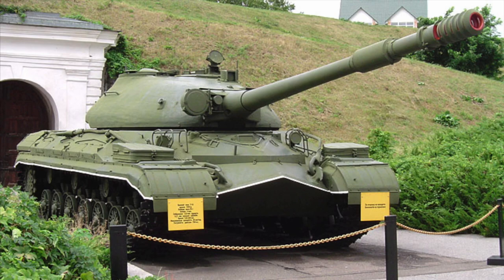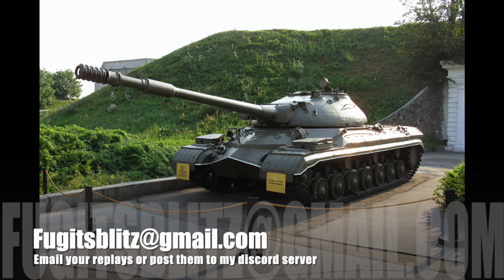Anyway, I've been Fujit, and that has been a brief look at the confusion of the IS-3, the IS-5, and the IS-8. By all means comment below. If you haven't yet subscribed, please do so — it costs you nothing and puts a smile on my face. If you have replays, send them to me at FujitsBlitz@gmail.com or post them to my Discord server. Until the next time guys, stay safe out there, have fun on the battlefield, and happy tanking — because that is what it's all about.